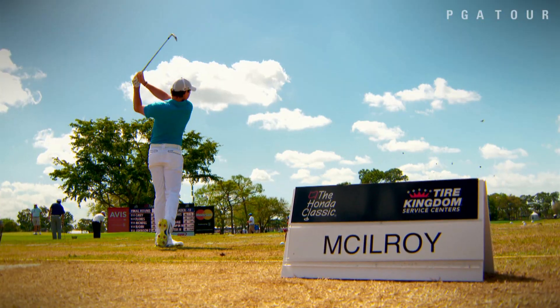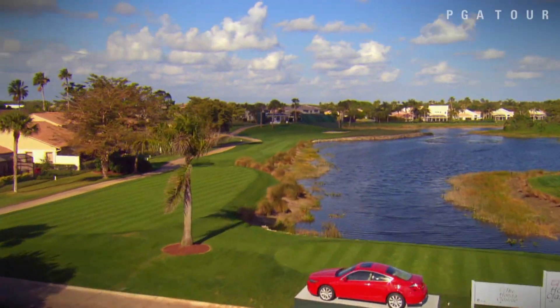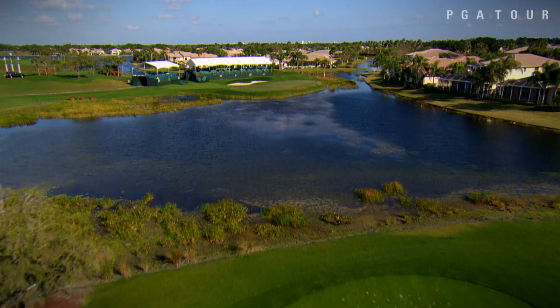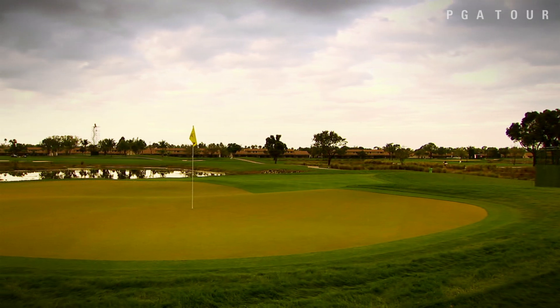We're so proud of the ability to have the Palm Beach area welcoming all the players here. The crowds are great and we're just so proud to have it on our golf course. The 7,241-yard Jack Nicklaus-designed par 70 champion course was the 13th toughest non-major course in 2014.